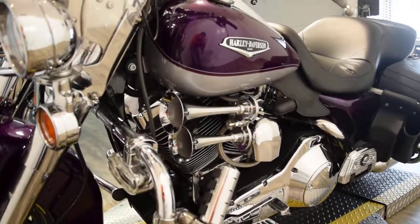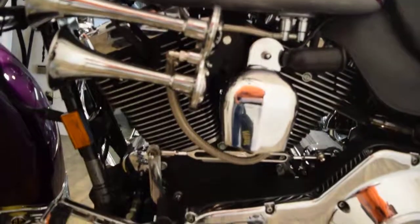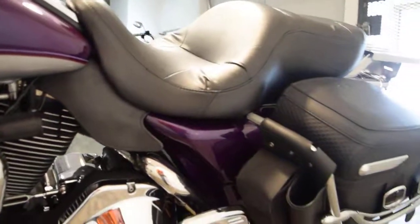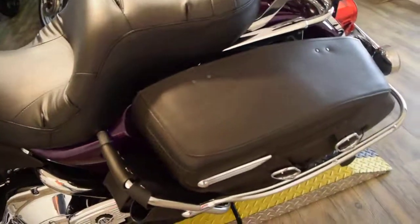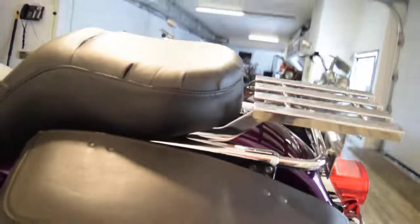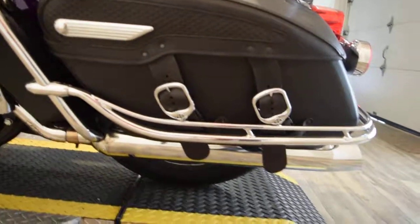You can call us at 847-526-0500, or come see this bike in person. We're located 45 minutes north of Chicago. Our address is 315 North Rand Road in Wauconda, Illinois. We have about 400 bikes in stock, about 100 Harleys.